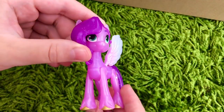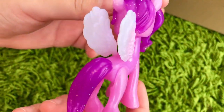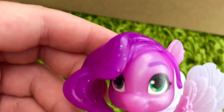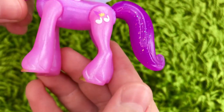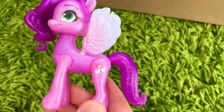I like this Princess Pip. She looks like a crystal pony and she has glitter in her hair and in her tail. The paint job on her face is very good and her hooves are painted with gold. I'm very impressed with the quality of this figurine.